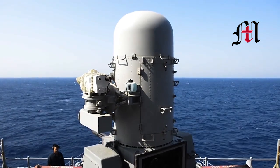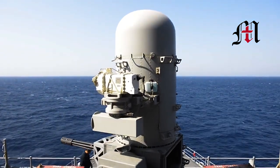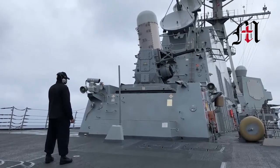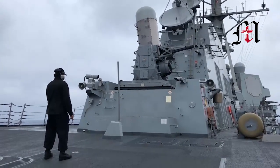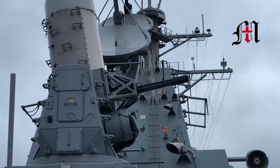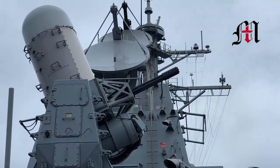What is C-RAM? C-RAM, standing for Counter-Rocket Artillery and Mortar, is an Indirect Fire Protection Capability weapon system developed to protect armed forces and forward operating bases from the threat of rockets, artillery, and mortars.